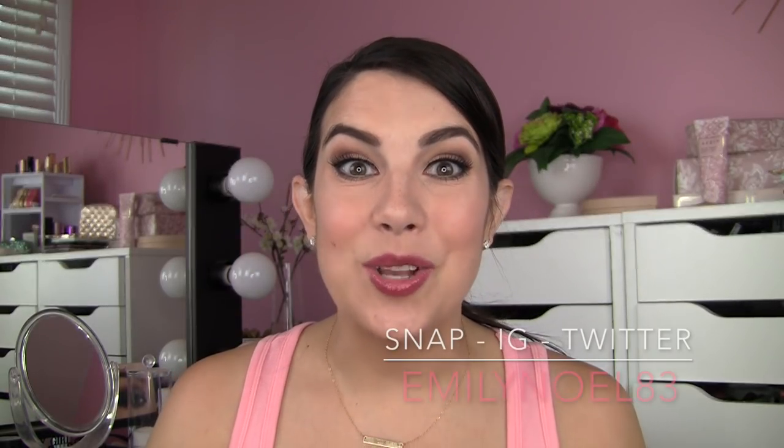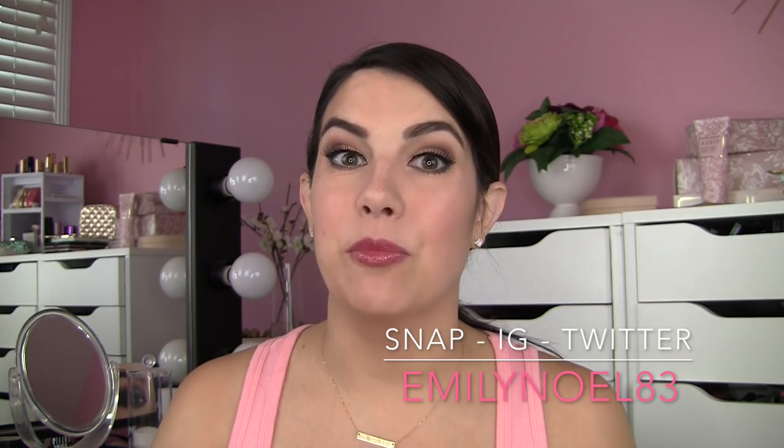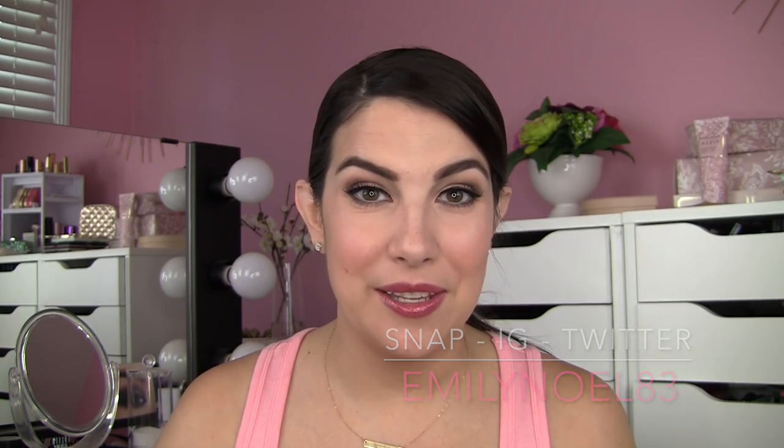Hey everybody! Today the discussion is all about some cheap, cheap makeup. Some dollar store stuff, some really surprising items that I think you're going to be like, what? That's really a dollar? There are some great things I've found, but also some not-so-great things. I've got an equally sized pile of some duds that I'm going to tell you about also.